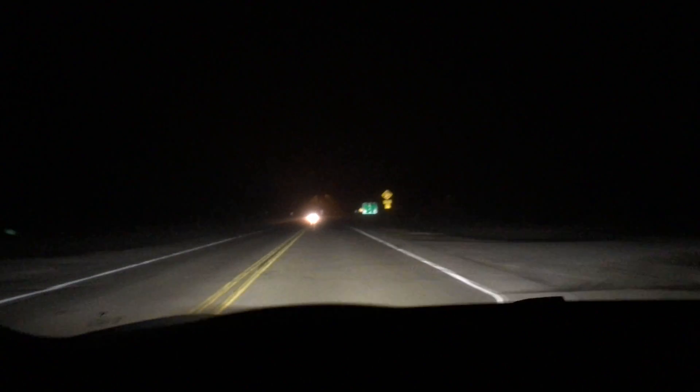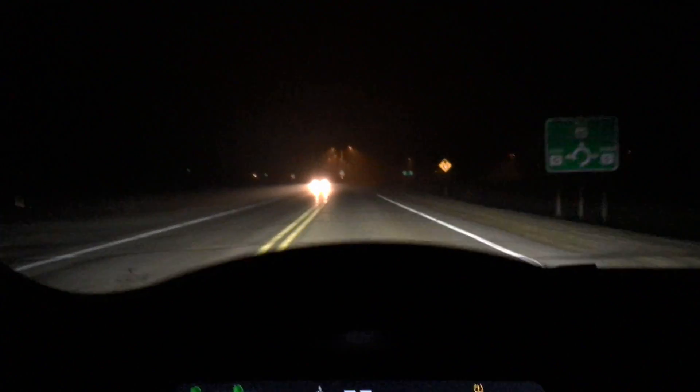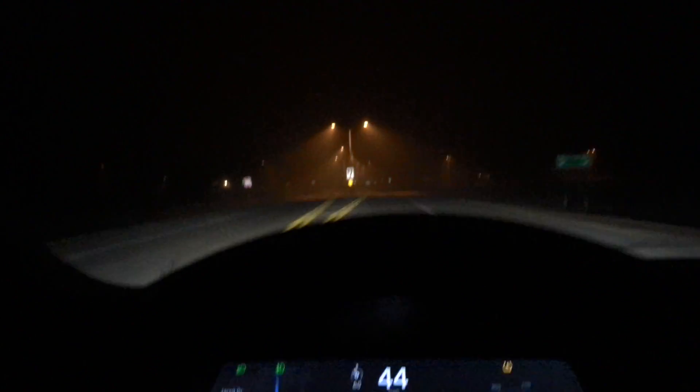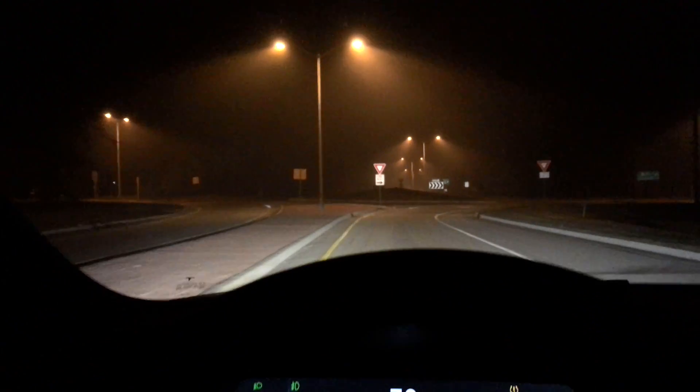It looks like I'll finally have to take over. There is a roundabout. While I did train the car to do roundabouts at low speeds — extremely low speeds, I'm talking about the minimum of 18 — it's not reliable, and I'm not going to risk it.